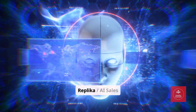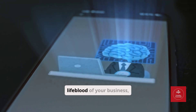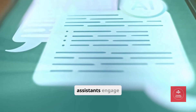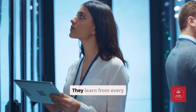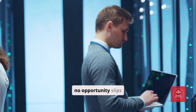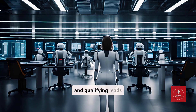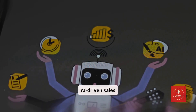Tool number seven: Replica — AI Sales Assistance, Lead Nurturing and Sales. Sales is the lifeblood of your business, and AI can now act as a full-time sales assistant. Tools like Replica and specialized AI sales assistants engage leads, follow up on prospects, and even schedule calls. They learn from every interaction, improving over time and ensuring no opportunity slips through the cracks. Imagine a team of sales reps working 24-7, responding instantly to inquiries and qualifying leads without a single human intervention. That's the power of AI-driven sales automation.